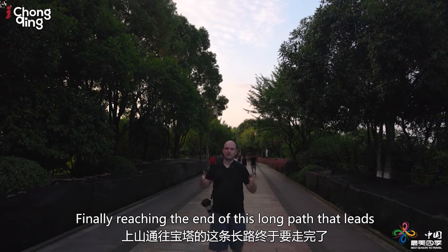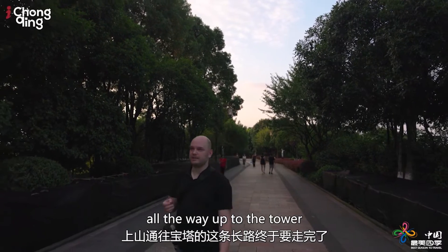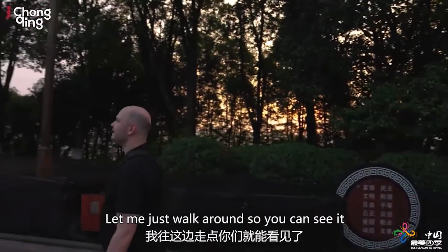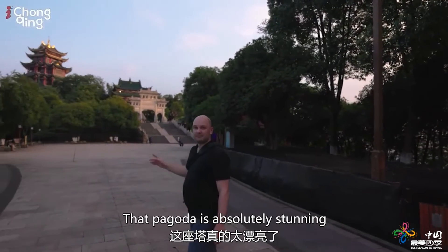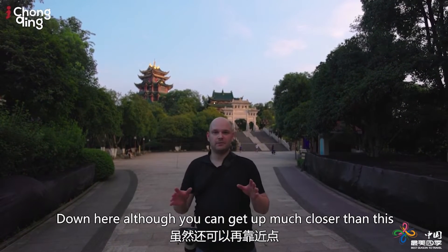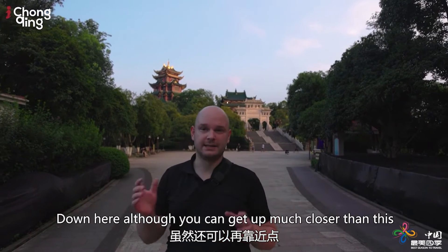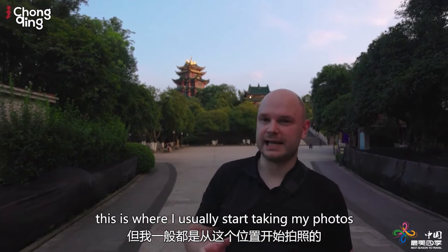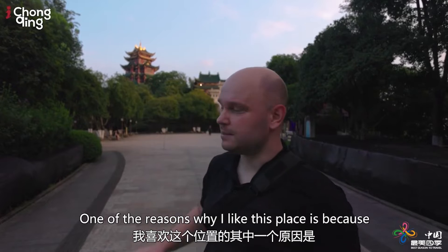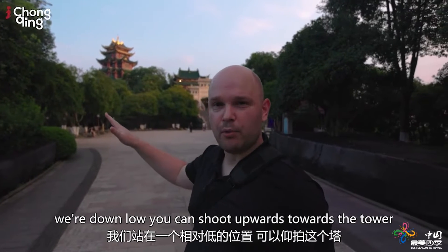Finally reaching the end of this long pathway that leads all the way up to the tower. Let me just walk around so you can see it. That pagoda is absolutely stunning. Down here, although you can get up much closer than this, this is where I usually start taking my photos, because I want to get multiple different angles. One of the reasons why I like this place is because we're down low — you can shoot upwards towards the tower.